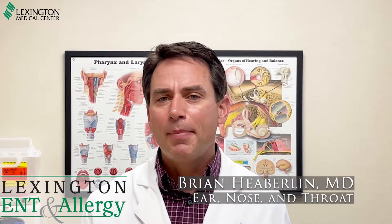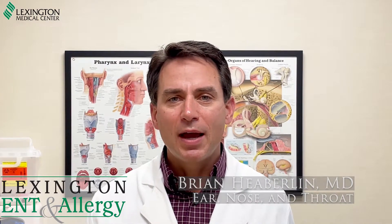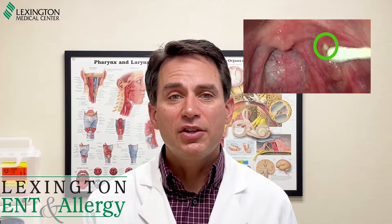Hi there, it's Brian Hebelin here with Lexington ENT and Allergy. I'm going to talk about bad breath or halitosis. Everybody has some bad breath from time to time, but one of the common things that we see as otolaryngologists that can be a source of bad breath is tonsil stones. In the tonsils, we have these crevices or crypts.